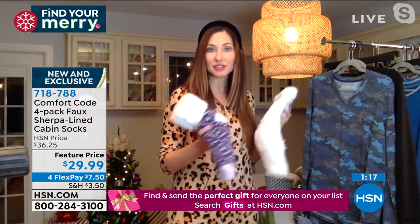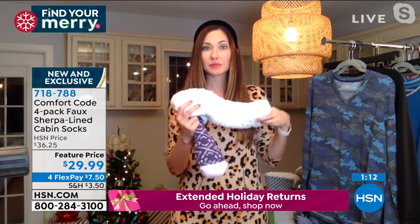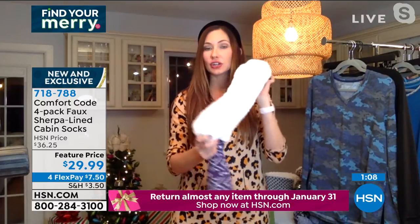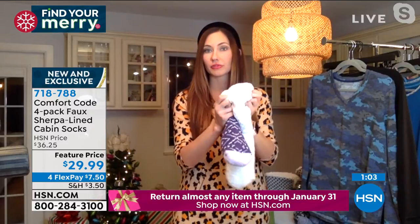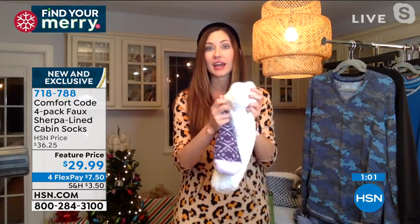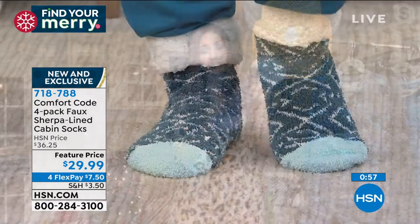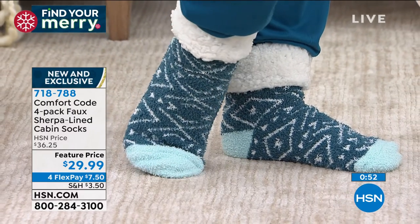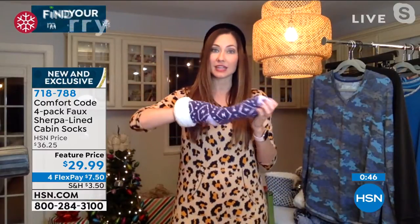Double lined — you've got that faux Sherpa all the way down. With it being faux Sherpa, you can actually wash it. I suggest turning it inside out, putting it in a linen bag, and then hanging it to dry so that it stays super fluffy. But you technically can dry it — I just think it stays a little fluffier if you let it hang dry. Look at the stretch on this, and you can see the double-sided lining here. Your feet are going to be so warm. These are a great slipper alternative — they really take the place of the slipper.